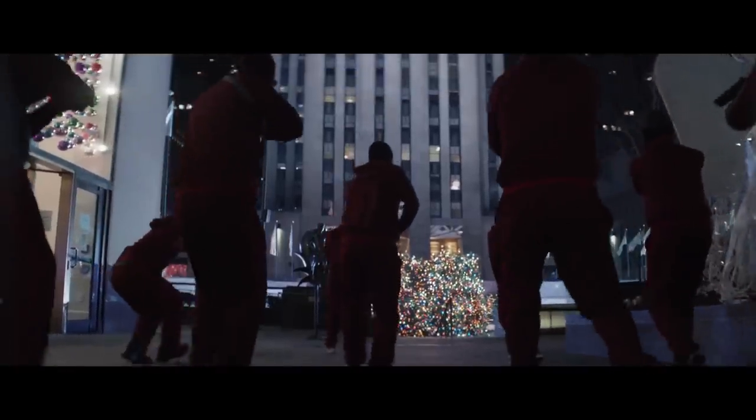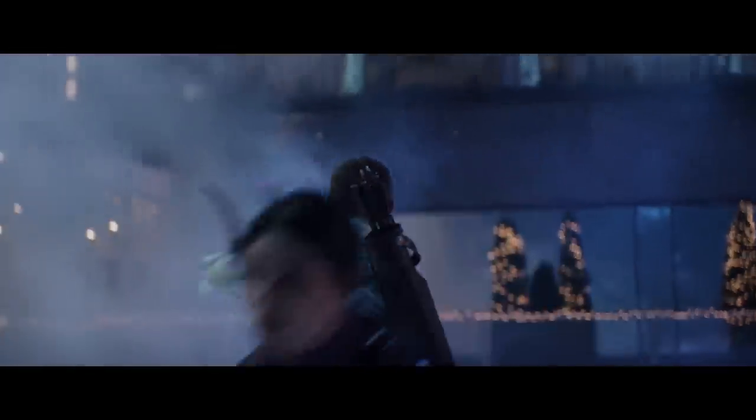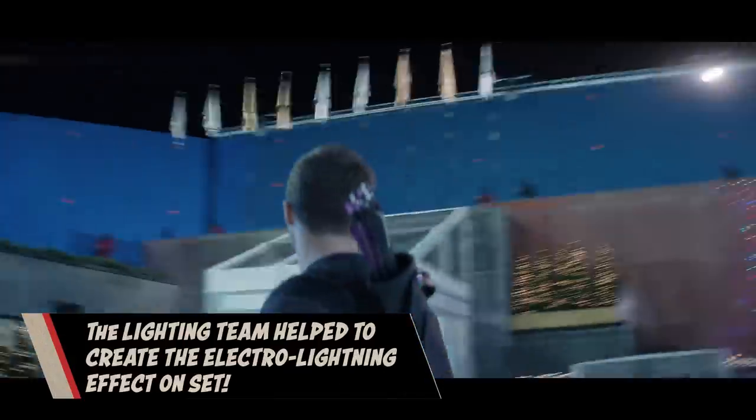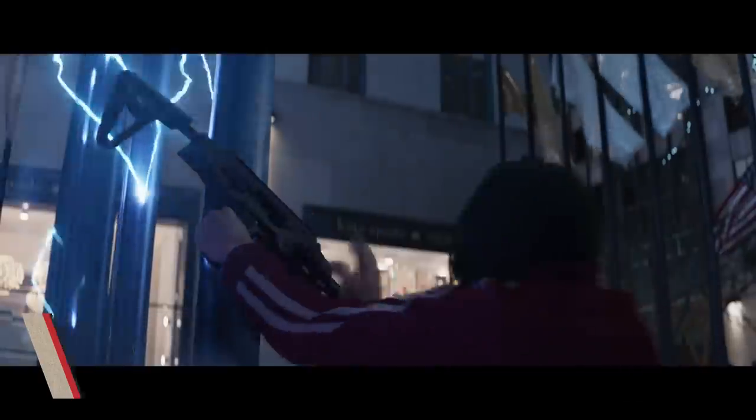The electromagnetic arrow is used at the beginning of the ice rink fight. During prep, the big question was: why don't all the bad guys just shoot them once they're down inside the rink? So we came up with the gag of Clint shooting an electromagnetic arrow at the flagpole, creating an electro net all around the ice rink that pulls all the metal-based weaponry out of the bad guys' hands and sticks it to the flagpoles. In post, we added the electro aspect with lightning bolts and electricity.